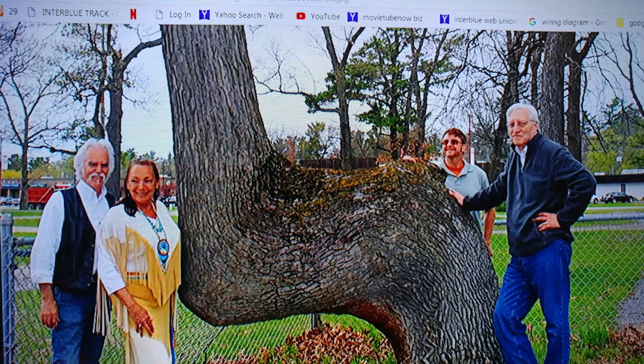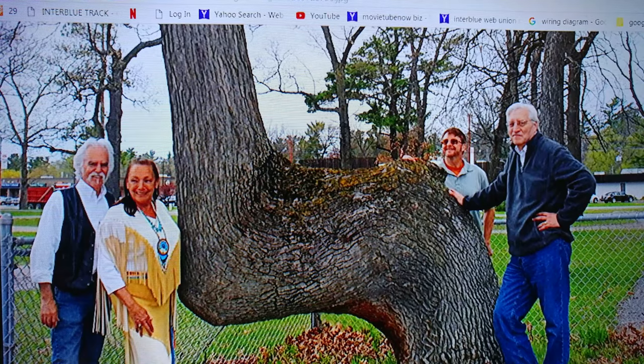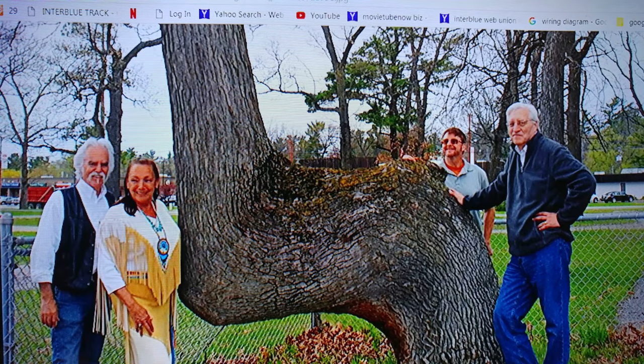And last but not least, here's another shapeshifter tree. These are done molecularly by the shapeshifters — they go and rearrange the structure of the plant, just like they do with crop circles. They do it with trees. This is not an Indian phenomenon, this is not a man-made phenomenon — this is done by shapeshifters.